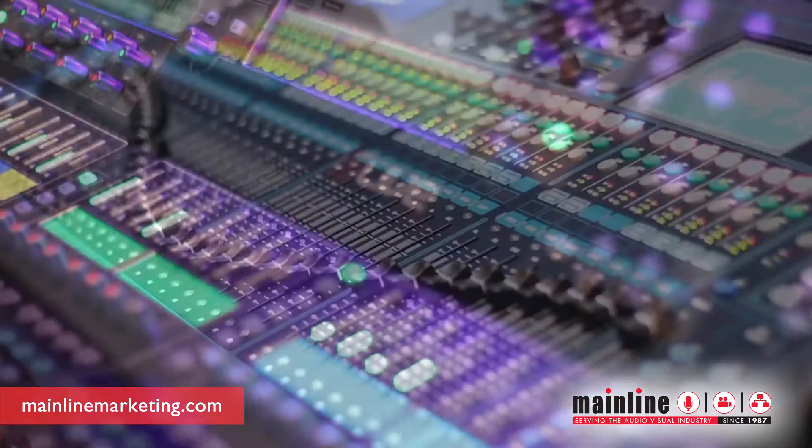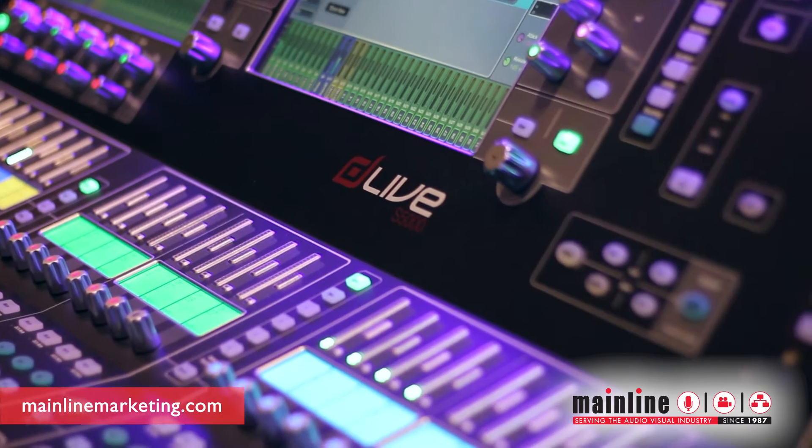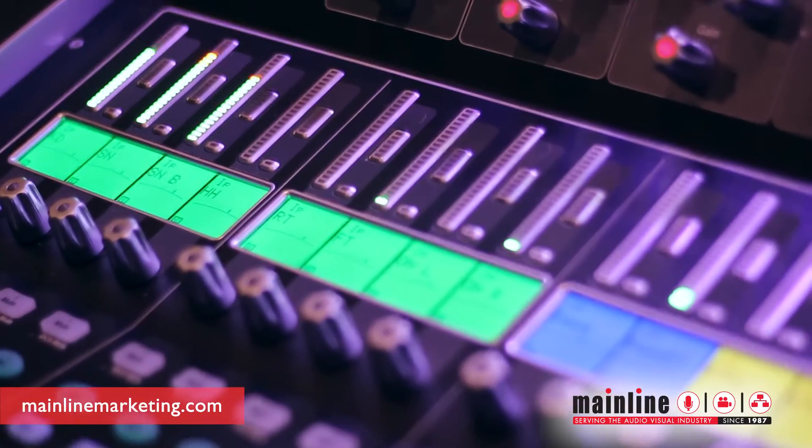Systems will be available starting in September. For further information, visit www.Allen-Heath.com.